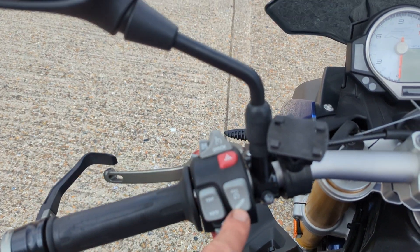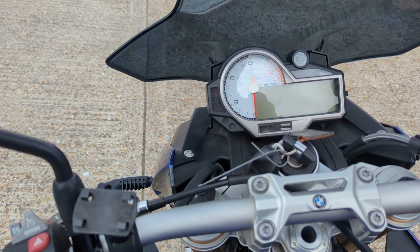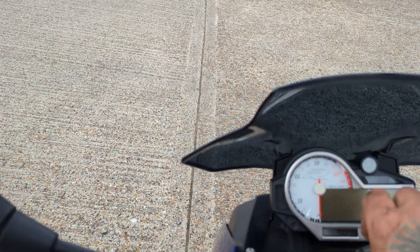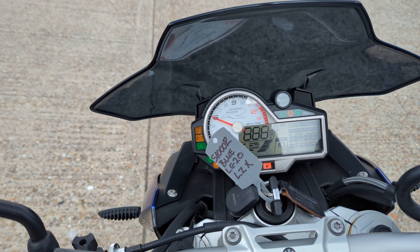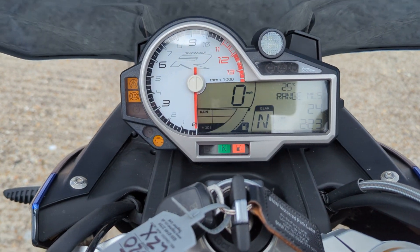Top spec: cruise control, electronic suspension, ABS traction control, heated grips. It's also got a tracker fitted — there's a subscription for the tracker. ABS Pro.